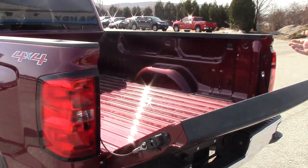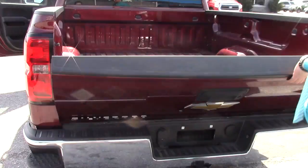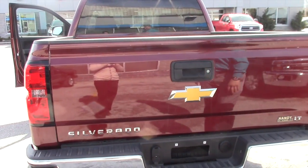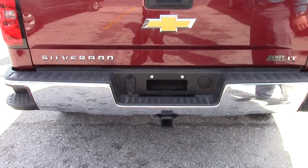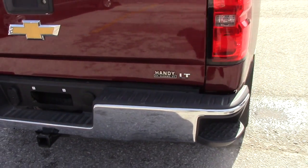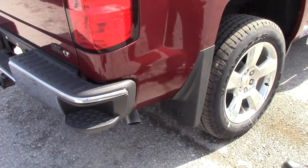We can put in a bed liner for you, and it's got the easy drop tailgate so it doesn't slam, which is a really nice feature. You got your tow hitch and all your tow plug ins, and you got your nice Handy emblem there for being loyal to us. It does have the molded mud flaps.